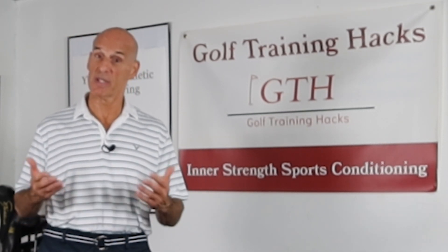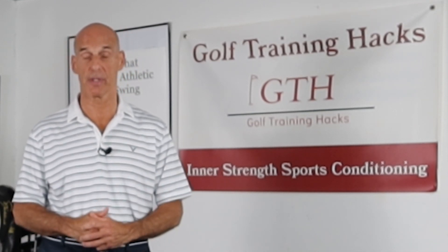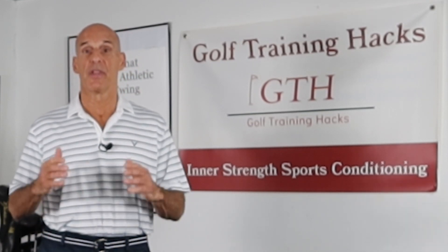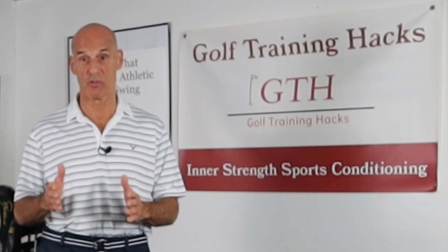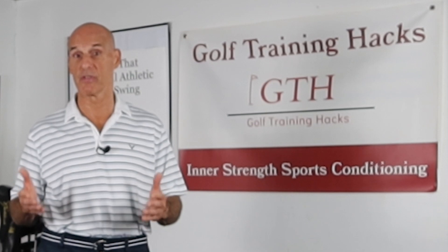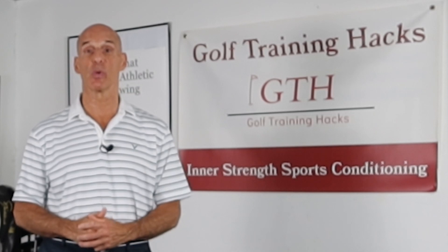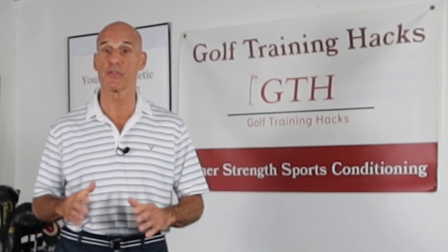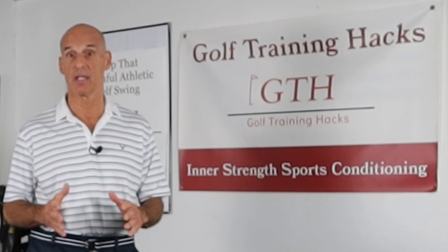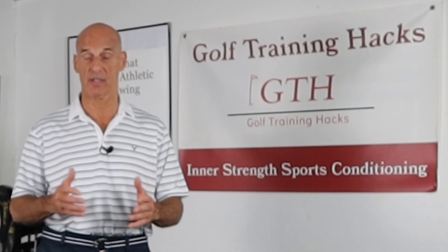For golfers with disc issues, unfortunately one of the trigger movements is the golf swing. The key to healing is to temporarily remove the trigger movements and deal with the root cause of the pain. Then you can get back to playing golf without causing more damage and more pain. That's why I'm doing this series on spinal disc injuries and the golf swing — because if you have disc issues that are causing pain, understanding why the golf swing causes damage and pain is the first step to healing.